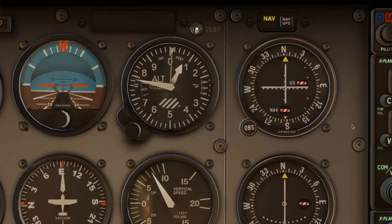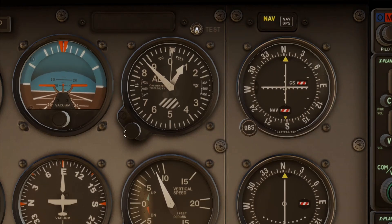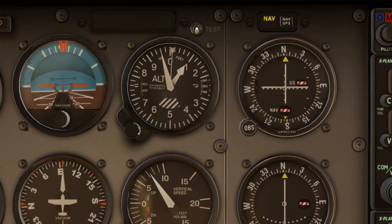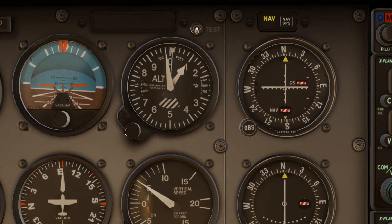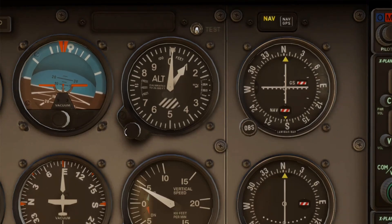Next, we have the altimeter. It reads altitude above sea level using atmospheric pressure. First, we set the local pressure in the Kollsman window — we normally get that from ATIS. The large hand shows hundreds of feet, the short hand shows thousands, and the skinny one shows tens of thousands.